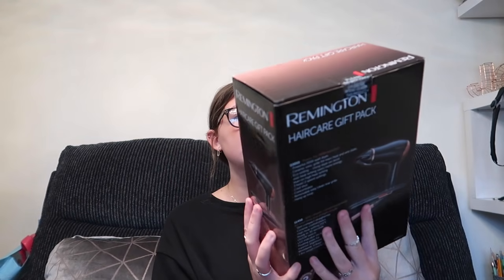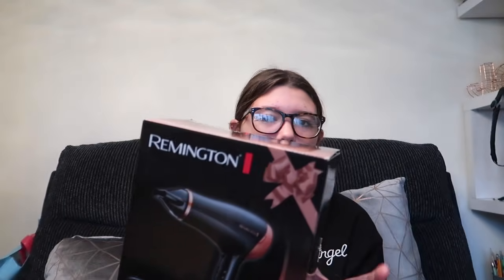I've got this really, really cool hair dryer and straighteners kit, which is Remington. I always get comments saying where are your straighteners from and I'm like, I have no idea because I can't remember. I'm also going to take my glasses off because I feel like there's a reflection. But yeah, I really needed some new straighteners and a new hairdryer.